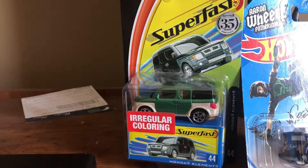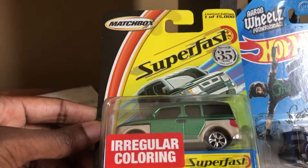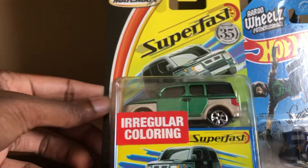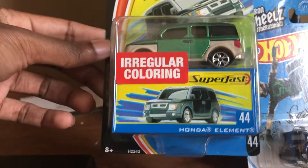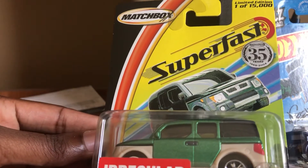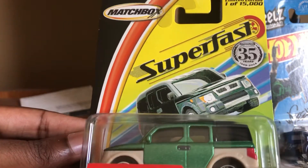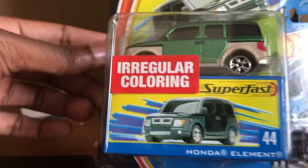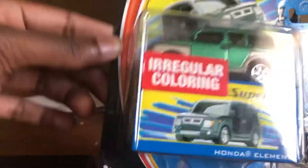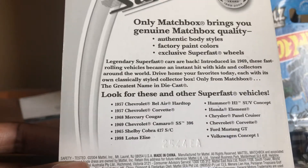And here we have probably one of the rarest models to ever find in stores or online — the Honda Element from Matchbox, part of the Super Fast Limited Editions. As you can see, this was when Matchbox was celebrating its 35th anniversary. Here's the back of the packaging showing the other Super Fast models.